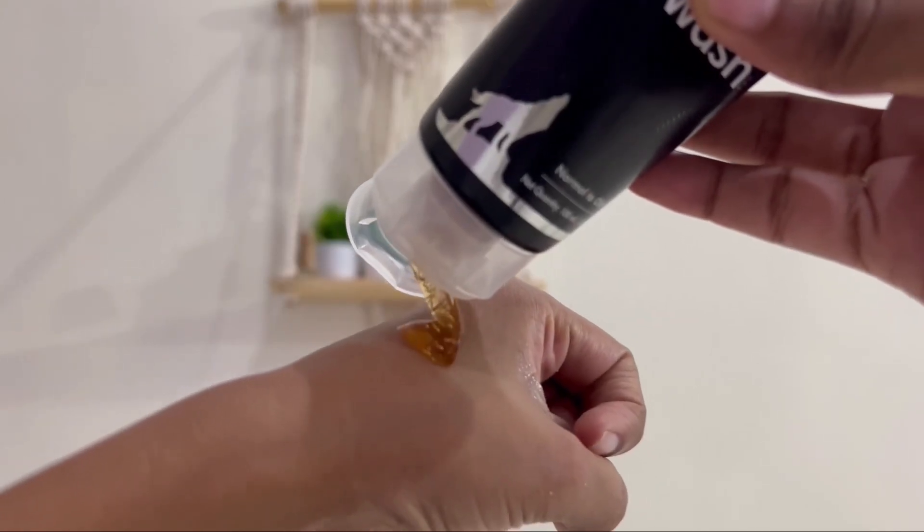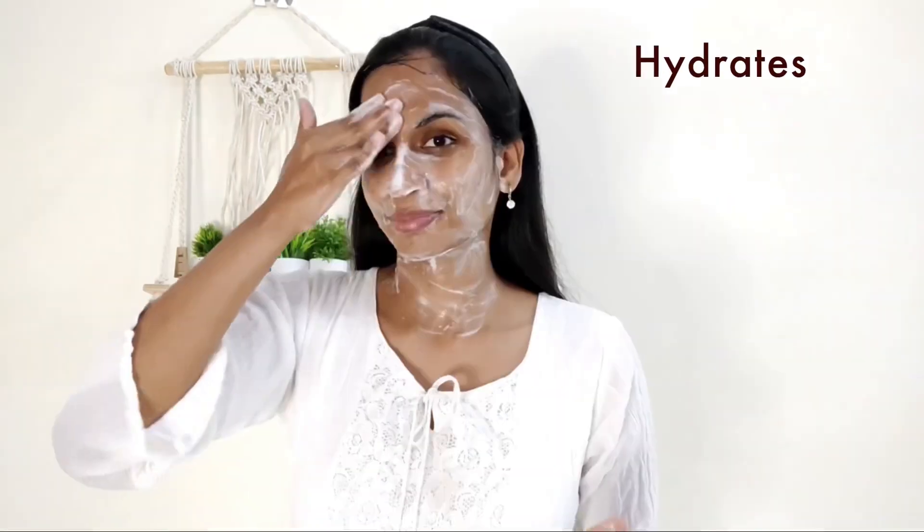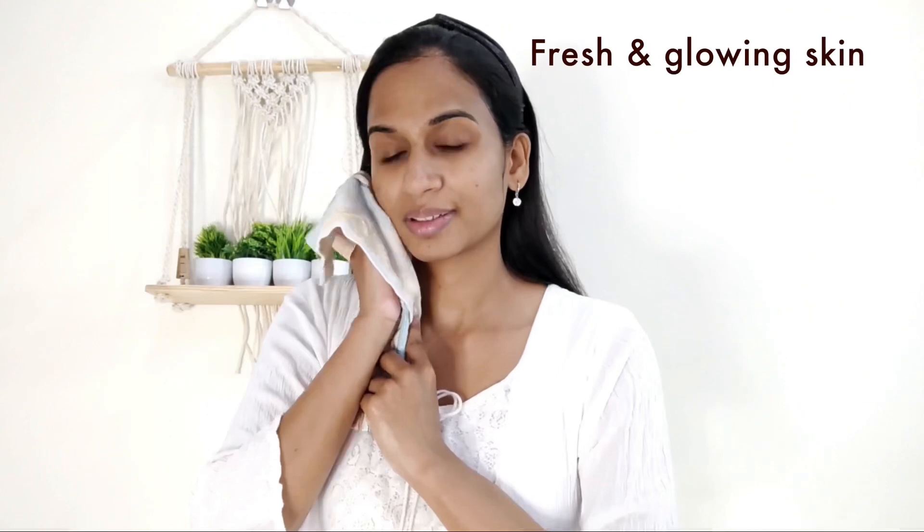If you look at the texture of the coffee face wash, it has a gel texture. It lathers a bit and helps with skin cleansing. It makes the skin feel clean. If you use it regularly, the skin feels very glowing and fresh.